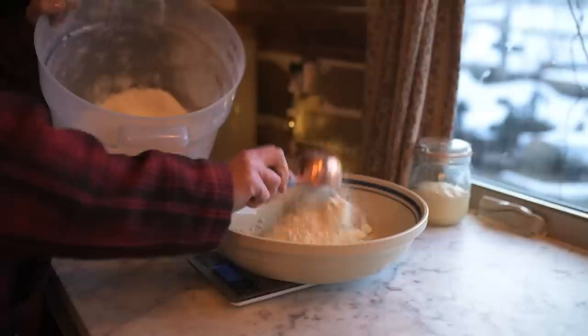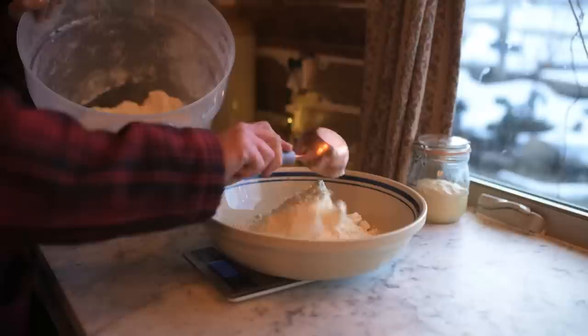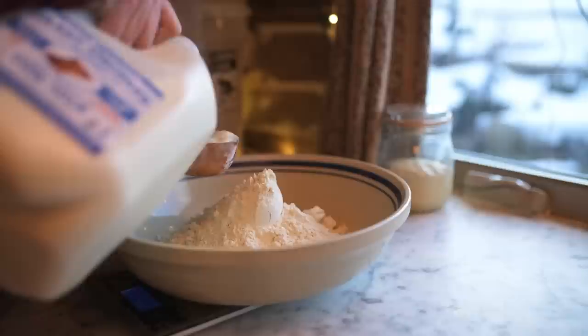My contribution to supper tonight while Stuart tends to the lamb was fireside flatbreads. I'm going to be dousing these in olive oil and sprinkling herbs over the top. It's a really easy recipe and I'll be sure to tag it below.